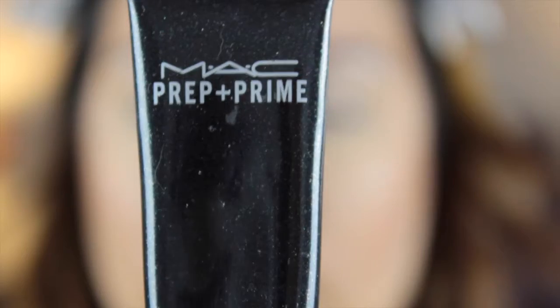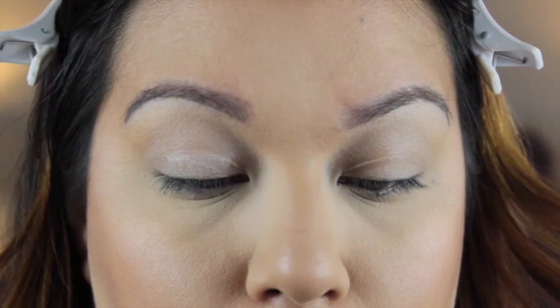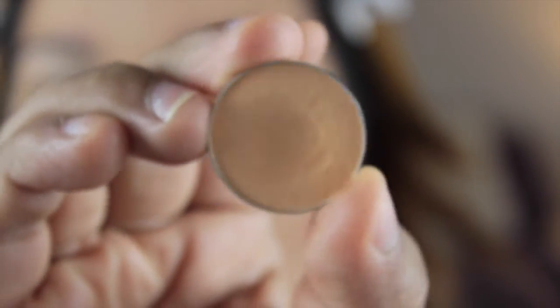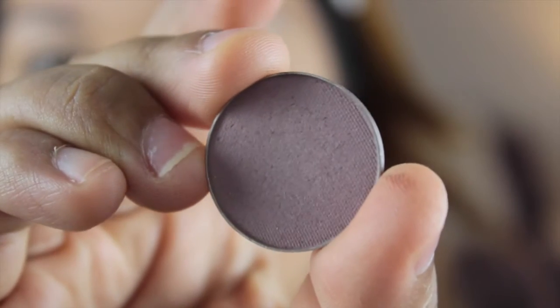For my blush, I'm using the Becca Mineral Blush in the shade Wild Honey on a Real Techniques blush brush. For my highlight, I'm using the Hourglass Luminous Light, placing that on top of my cheekbones. Then I'm going straight into my eyes using the MAC Prep and Prime 24 Hour Extended Eye Base — you can see that concealer started to crease a little bit, but with the primer I'm going to go in with Makeup Geek Peach Smoothie to just set everything. That's going to keep my eyeshadow from creasing and set the mood for the rest of the eyeshadows.